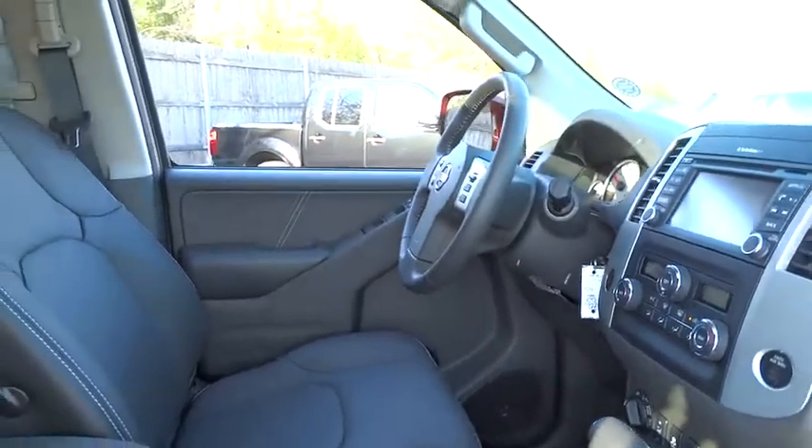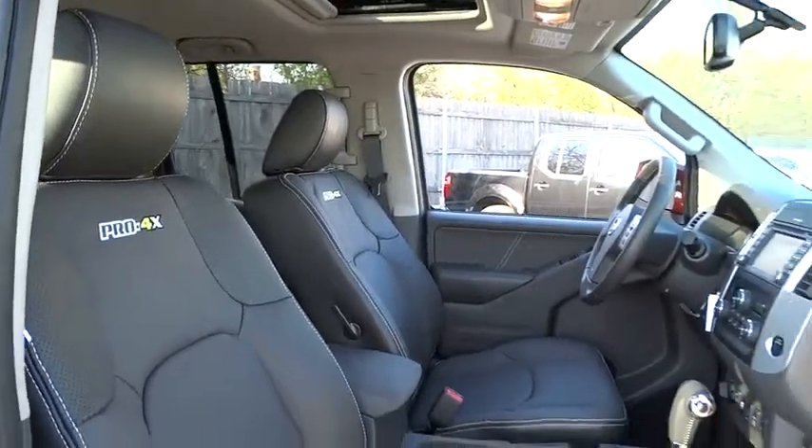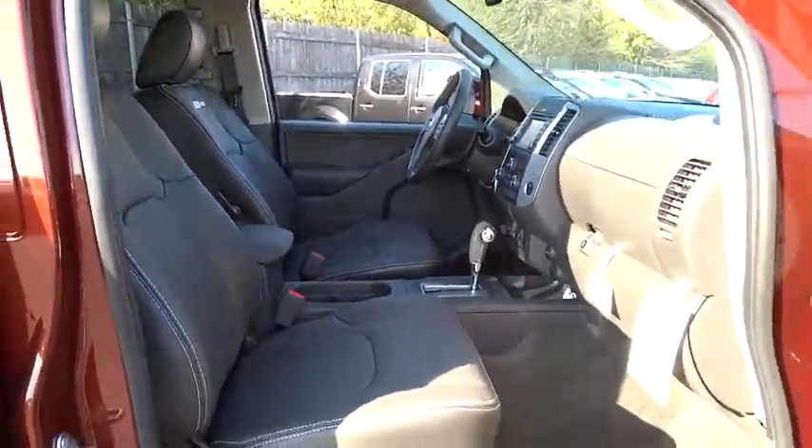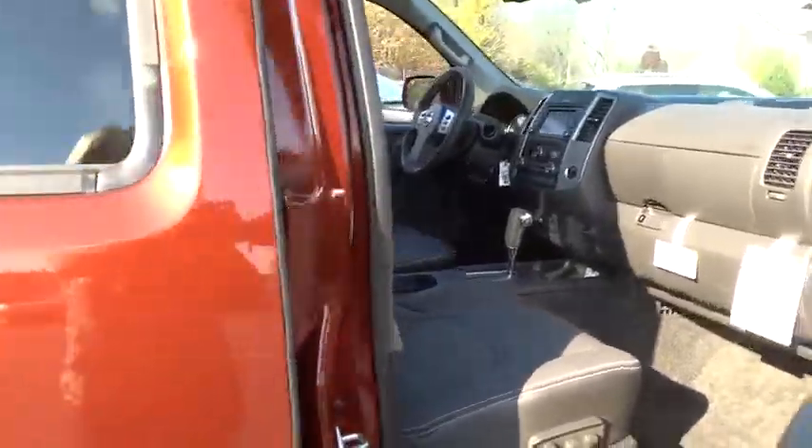Bluetooth. Leather-wrapped steering wheel. Power steering. Adjustable steering wheel. Auto-dimming rear-view mirror. Four-wheel drive. Four-wheel disc brakes. Aluminum wheels. Cruise control. Premium sound system. Climate control.